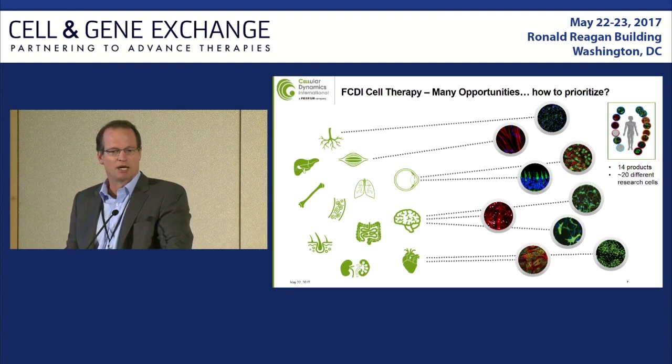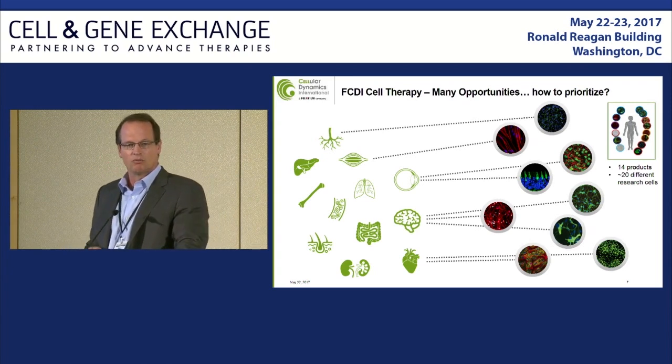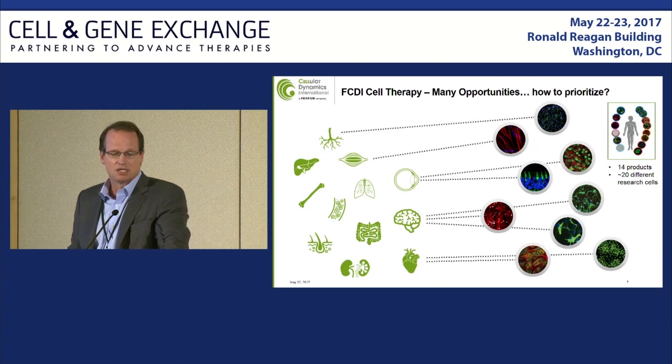In part driven by those decision-making criteria, but also by certain partnerships, we centered on four different clinical programs, three of which are listed in this graphic: ocular, Parkinson's disease, and cardiac. I'll spend a minute with each of those programs talking about where we are.